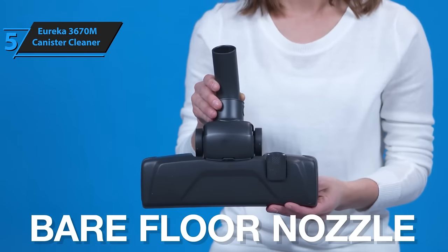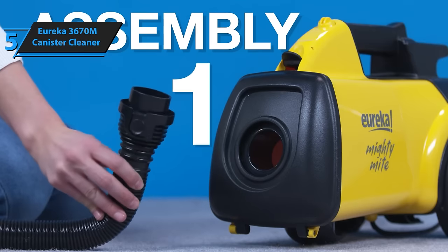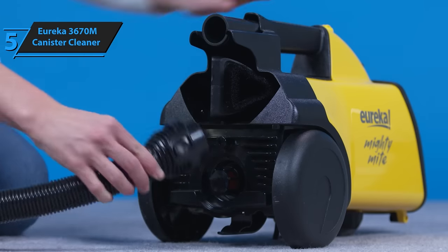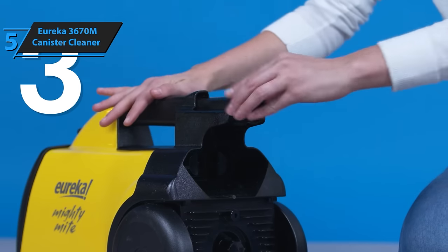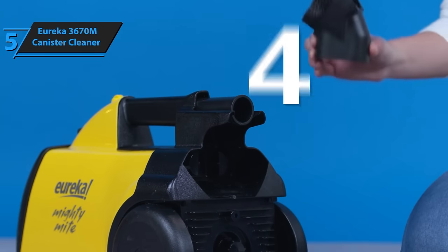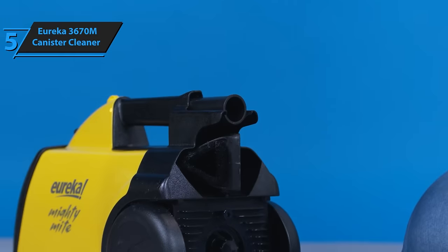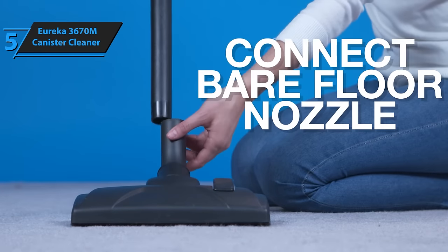As a part of Eureka's reputable Mighty Might series, the Eureka 3670M has consistently demonstrated its value and efficiency over the years, much like the Eureka brand itself, a staple in American homes for over a century. The Eureka 3670M, with its distinctive technology, is poised to become your preferred cleaning companion without breaking the bank.